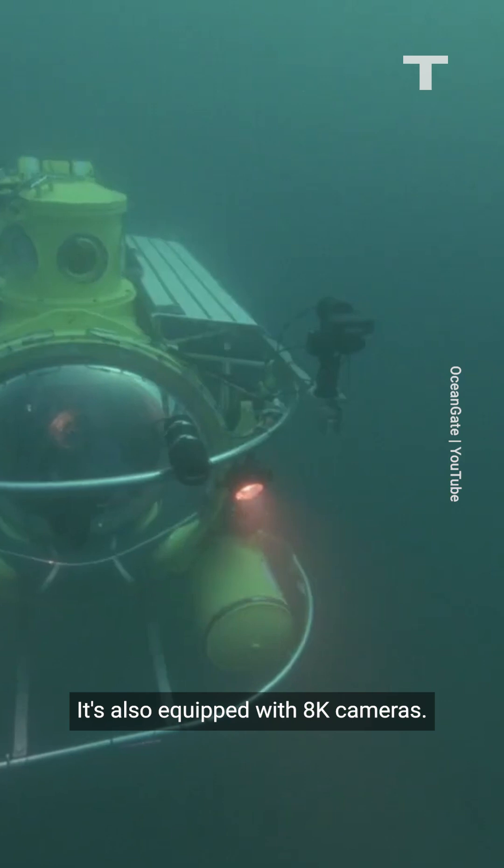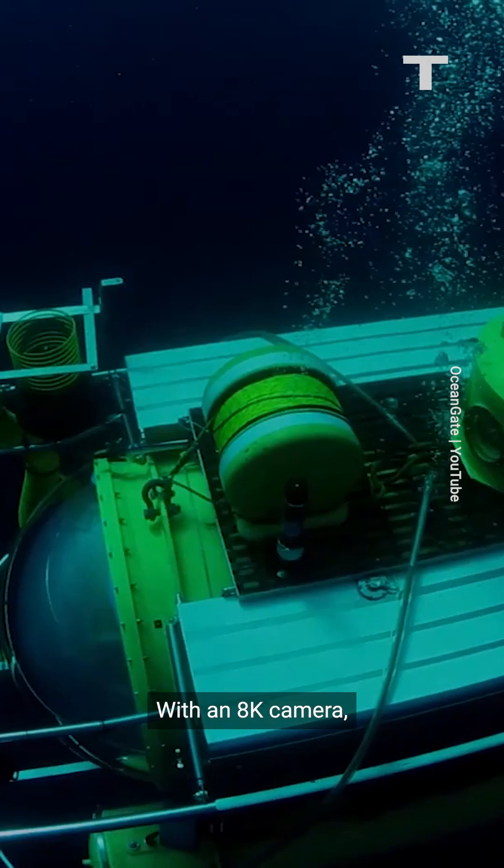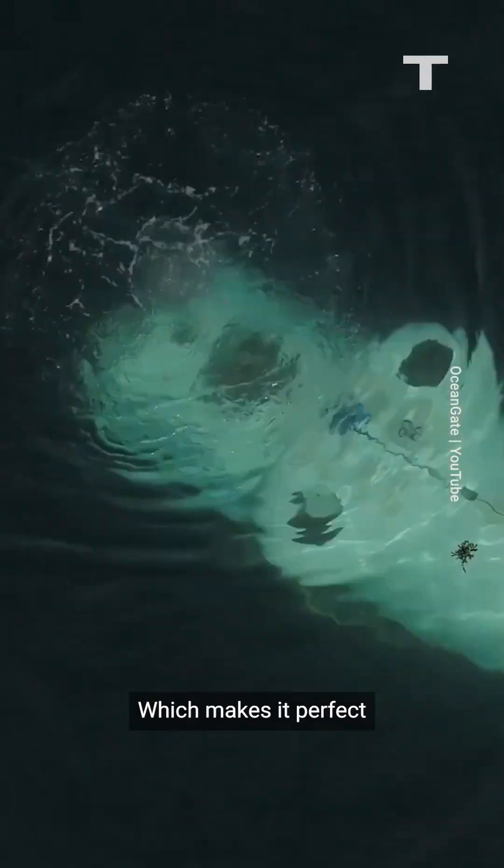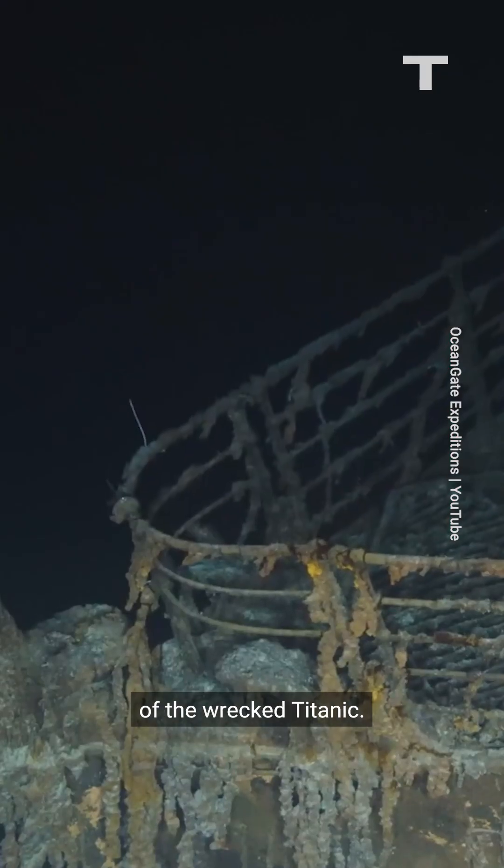It's also equipped with 8K cameras. With an 8K camera, you can achieve incredible resolution even as you zoom, which makes it perfect for capturing the detail of the wrecked Titanic.